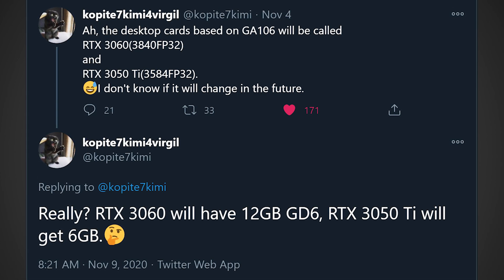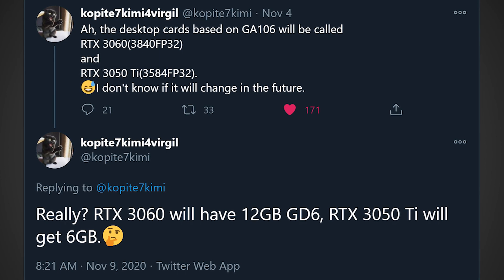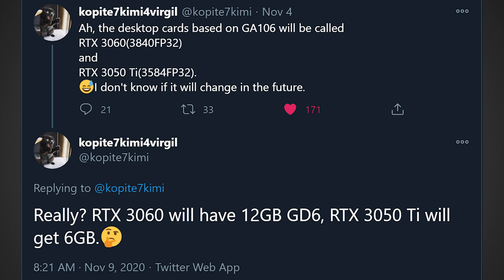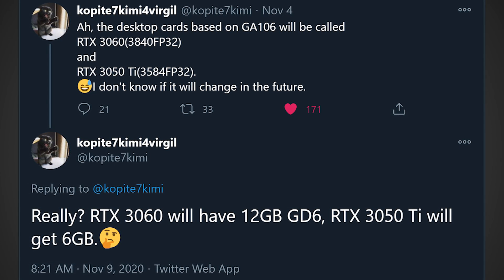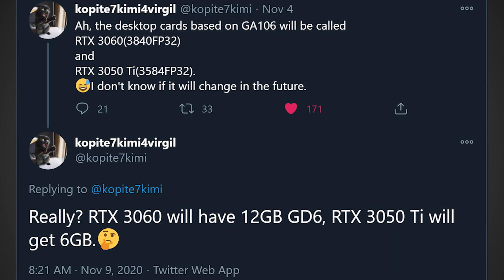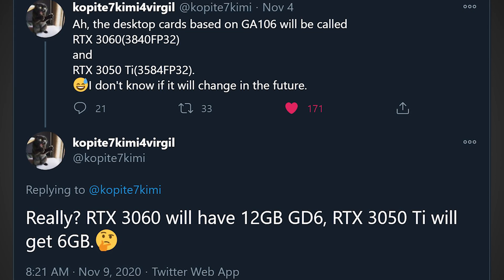He says, quote: the desktop cards based on GA106 will be called RTX 3060 with 3840 FP32 cores and RTX 3050 Ti with 3584 FP32 cores. I don't know if it will change in the future. He then goes on to say the RTX 3060 will get 12GB of GDDR6 and the RTX 3050 Ti will get 6GB.